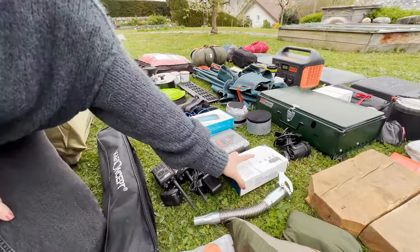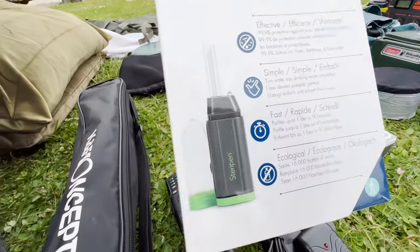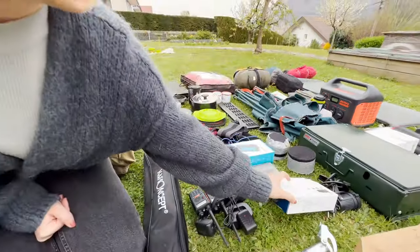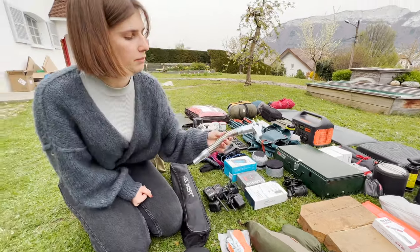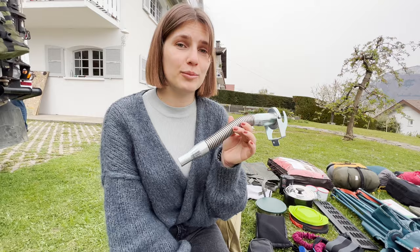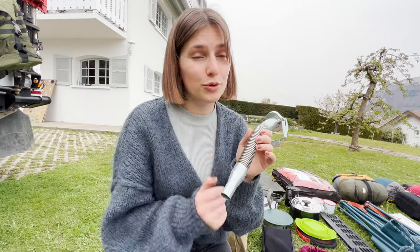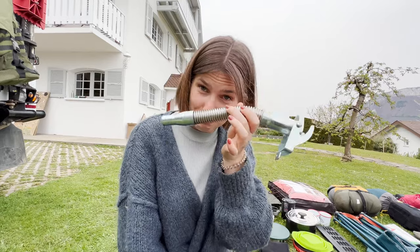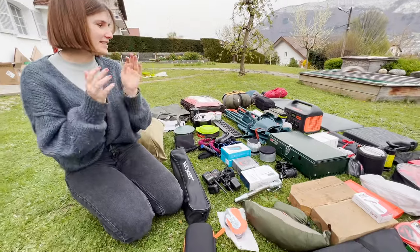Those are some hard drives to store videos and pictures we're taking. On this side we have the SteriPen Adventurer, which is to sanitize non-potable water — it was a gift. And we have a tool — I'm not sure how it's called — but it's basically so you can put the fuel from your jerry can into your gas tank. Anyone who knows the name of this thing, you can comment so that I learn English.